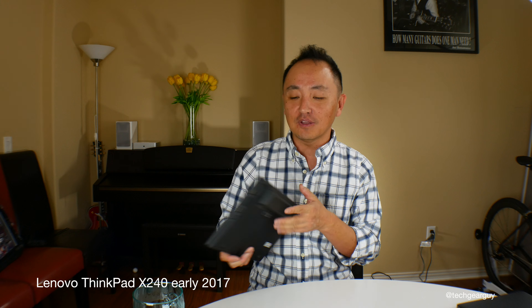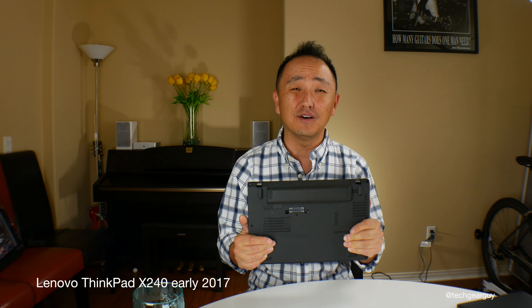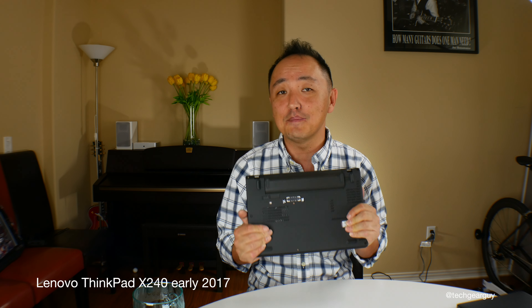It's very portable and doesn't take up a whole lot of space in your laptop bag. You can carry it around all day without needing to bring a power brick. The performance, the battery life — everything else makes this laptop a clear winner. With that, I'll wrap up this review video. Until next time, take care.